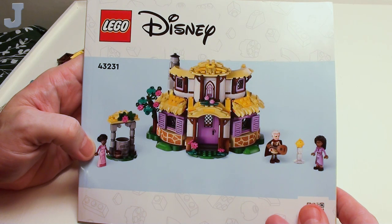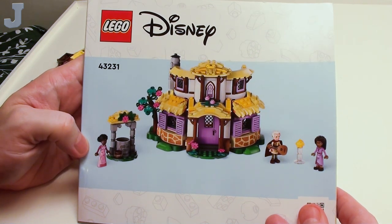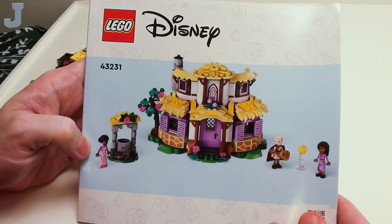Hey guys and gals, let's build Asha's Cottage by Lego Disney Wish. This is set number 43231, contains 509 bricks, retails for $49.99, and this set was provided by the Lego Group for early review. So this was not a gift — this is a review offer.